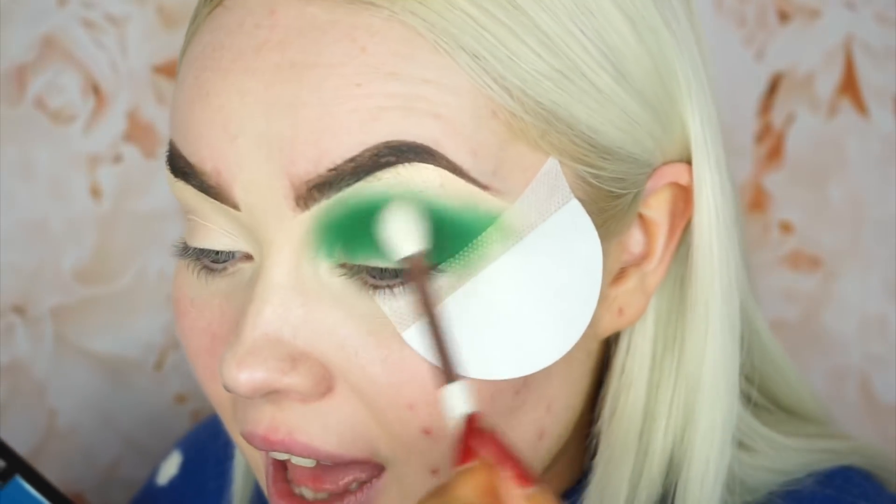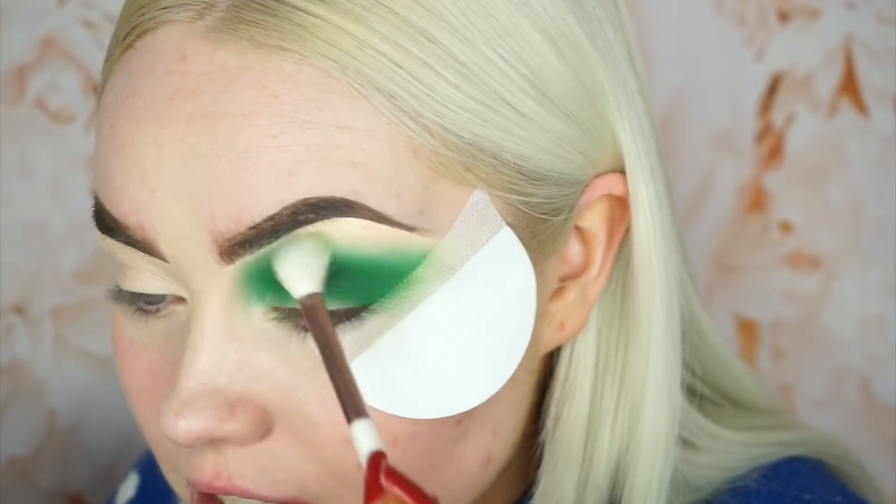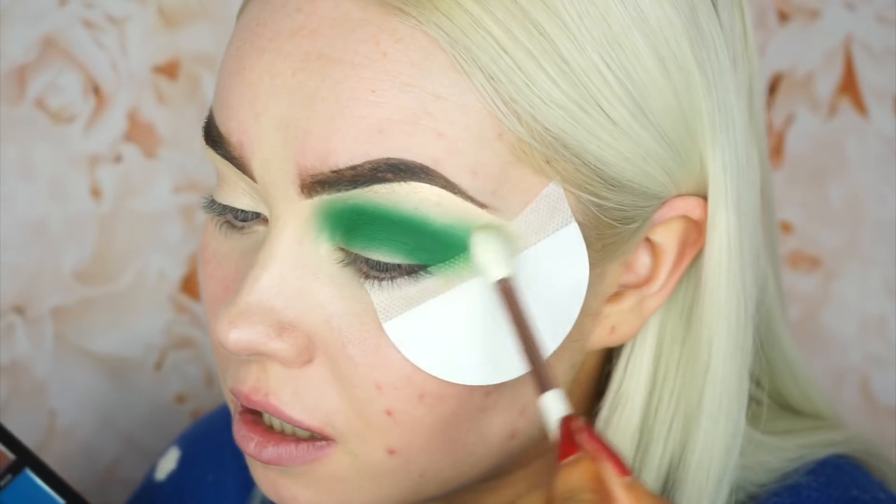So then I'm going to take a clean brush — I cleaned all my makeup brushes the other day — and I'm going to blend those edges. Then I'm going to use this concealer to cut my crease, using my usual Makeup Addiction Cosmetics concealer brush.